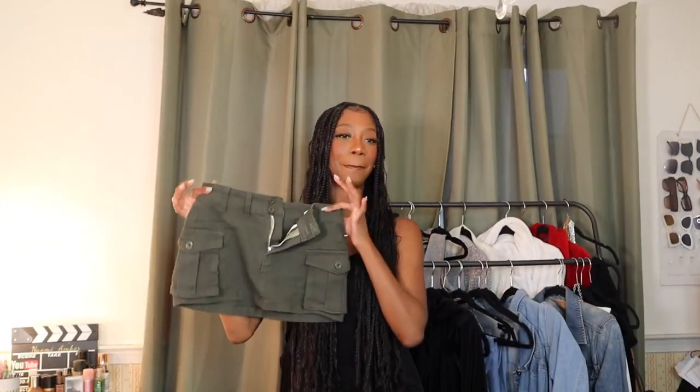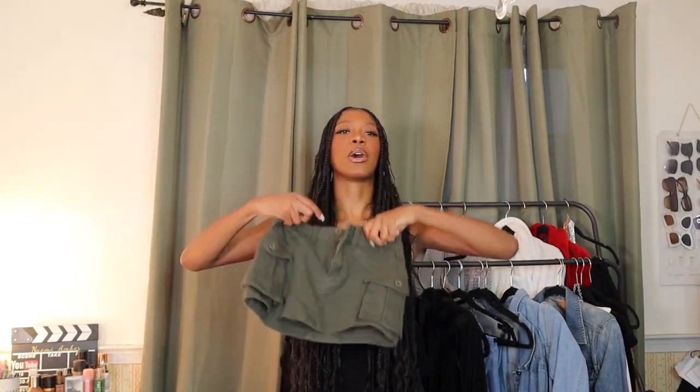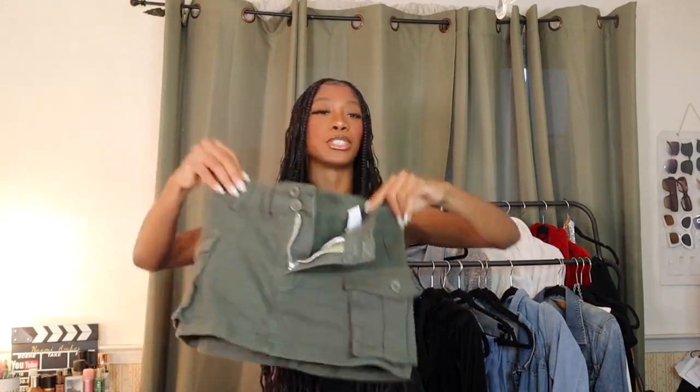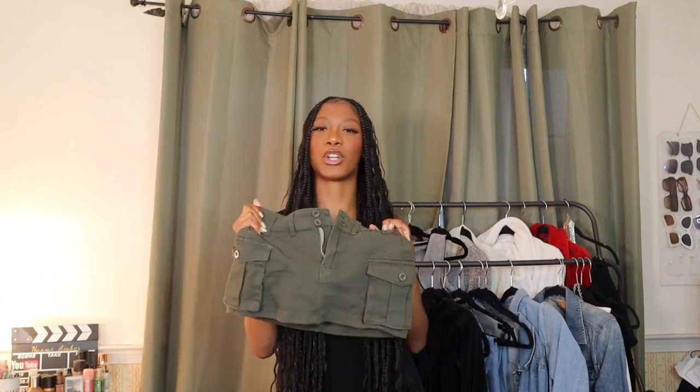The next item is a mini skirt. Miniskirts are going to be it this summer — they kind of floated in last summer but this summer you're gonna see everybody in them. I got this cargo green mini skirt. Shein has a great selection of miniskirts, but my suggestion is to size down because their sizing is a little wonky. I really love this skirt — it's great quality, super mini just how I like it, and it has that cargo look.